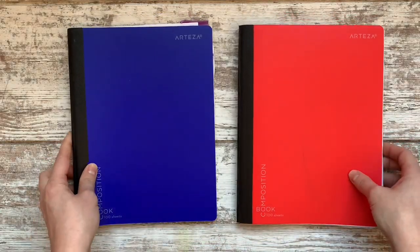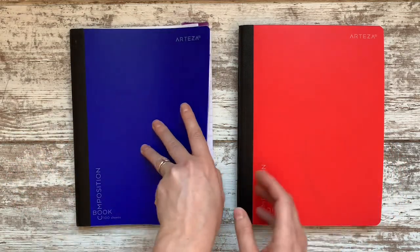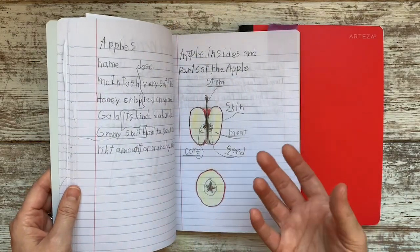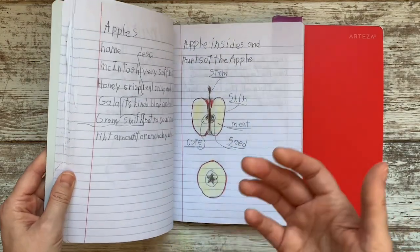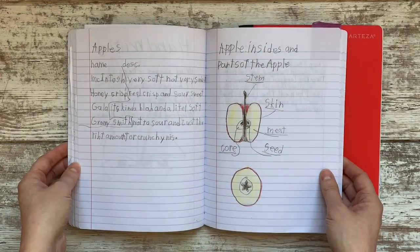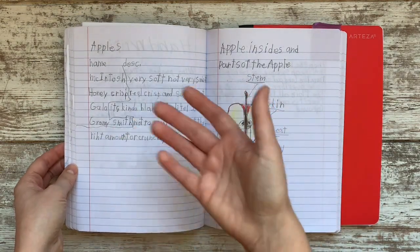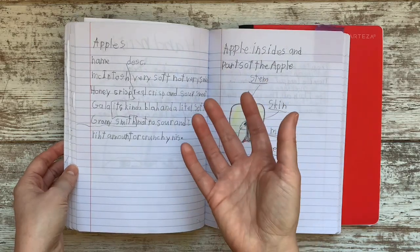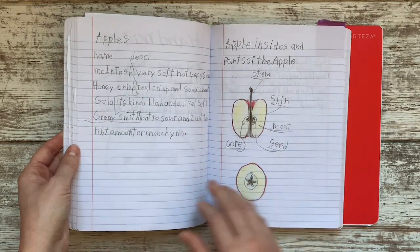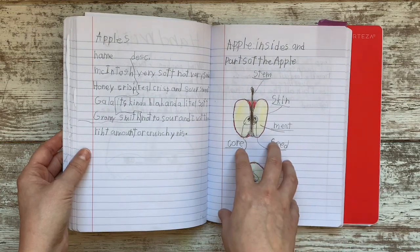My older two are eight and ten, and they're definitely heavier on writing and different activities. I often pair them together for history, so you'll see they're doing the same kinds of maps and workbook pages, even though they're in different levels of language arts. They both have spelling words. We did an apple unit — I love that you can sketch and draw right on here, and it still has lines since handwriting is something I'm really working on with them this year.